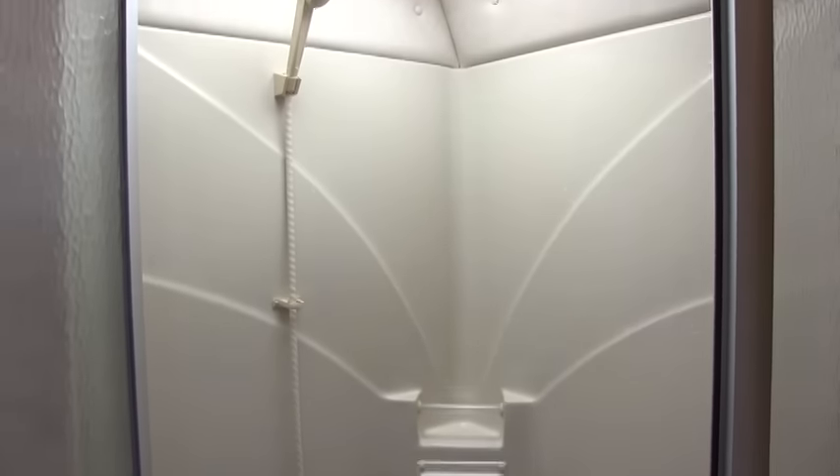Nice neo-angle garden shower. Looks like the owners still have it winterized — that's why they don't have the shower wand hookup.